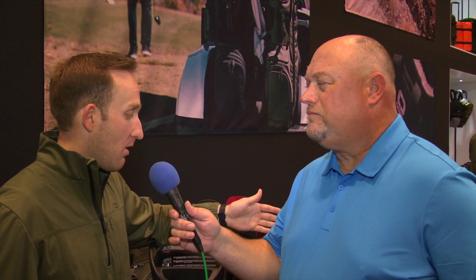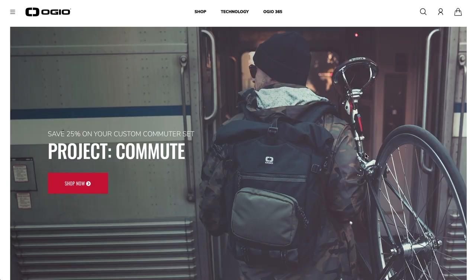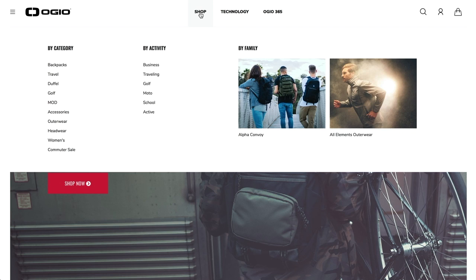If people want more information about everything that's available from OGO, where do they go? Ogeo.com is the spot. And one of the things with the Alpha collection is it integrates with our backpacks and our travel bags as well. So this mod system can go on your backpack and can go on your luggage. It's all a system that works together, and you can see it all at Ogeo.com.